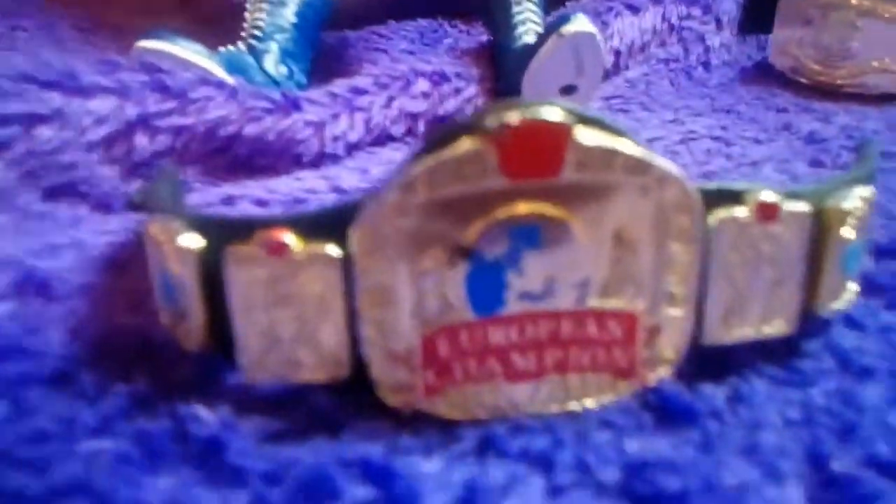Thank you guys for watching — that is my belt collection slash Money in the Bank briefcases slash Slammy Awards. Yeah, those are all my belts, well most of them at least. I'll do an updated one when I find the others. Now the thing I hate about the European title — this red blotch of paint up here. Mattel did that with all the European titles — they could have put a WWE logo up there but they didn't, it's just dumb to me. So yeah, thank you guys so much for watching, please like and subscribe, smash that notification bell to make sure you get notified every time I post a video. Monkey Figs out.